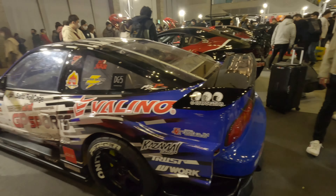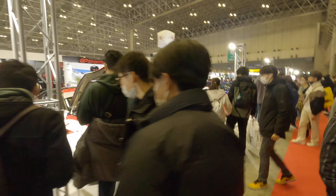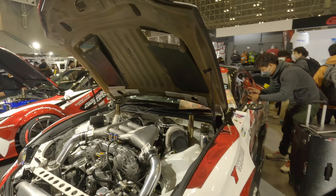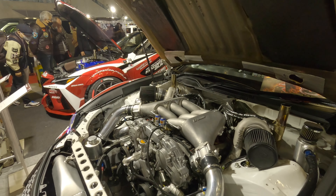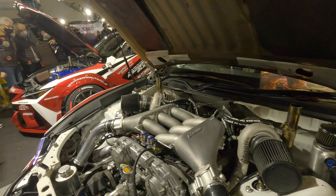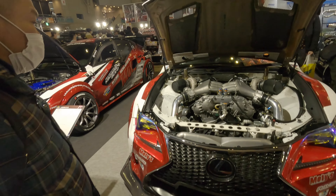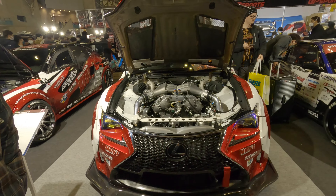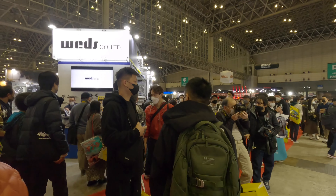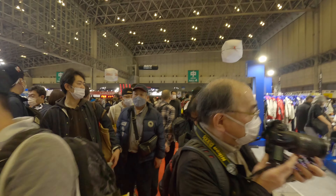Maybe before we finish we might see a BRZ. We've got a Lexus IS500 — that's quite neat. Carbon film on the back windows, huge filter there.